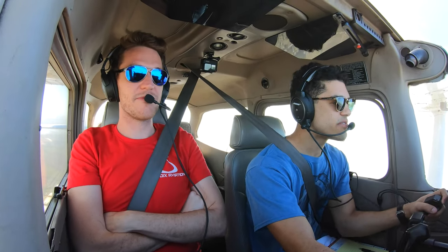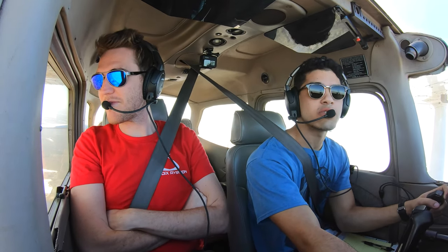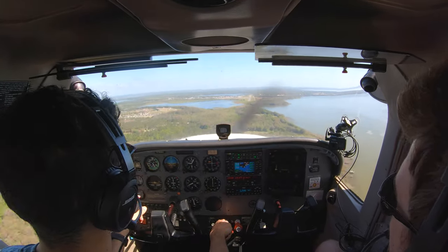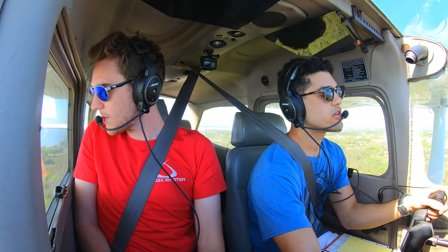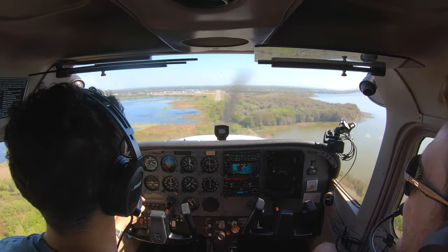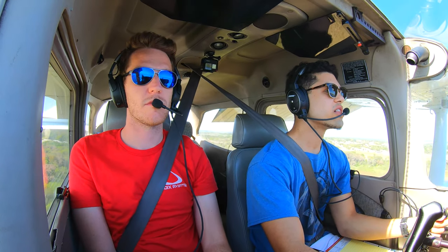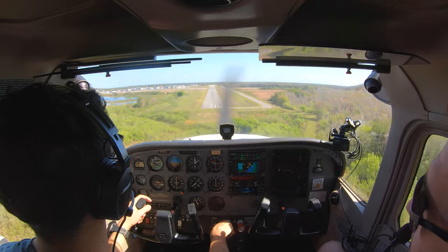Contacted Leesburg Tower: '781 Bravo Golf, 8 miles to the south with information, touch and go.' Tower responded: 'Report 2 miles from the airport for a right base or straight-in runway 3.' I worked the throttle to manage the descent, getting speed where I wanted it. I like to come in a little fast — Chris said he was there to revel in my amazingness.